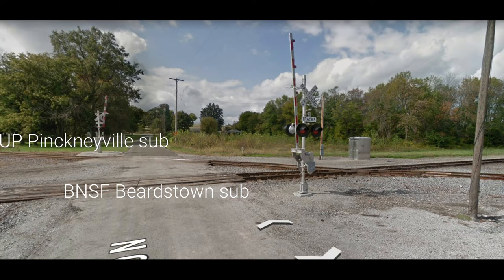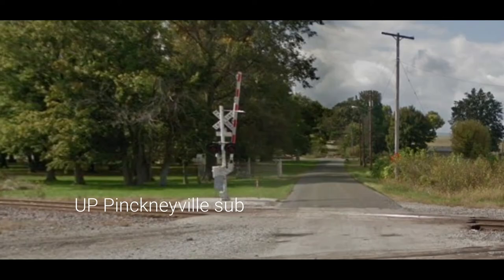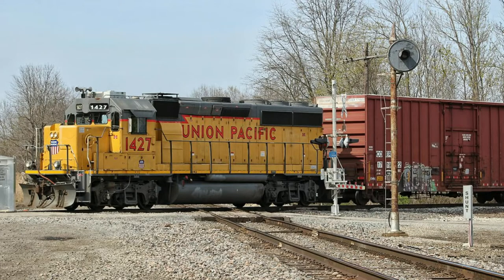Let's start with the least busiest line in Waltonville: the Pinckneyville Sub. This is a photo of Union Pacific's local LSG-54, based in Salem, Illinois. This train doesn't run daily on the Pinckneyville Subdivision and doesn't make many appearances anymore. Sometimes it'll go to West Frankfort, sometimes it'll take the Pinckneyville Sub — it just varies. The Union Pacific Pinckneyville Subdivision has no daily trains; most days there are zero trains.